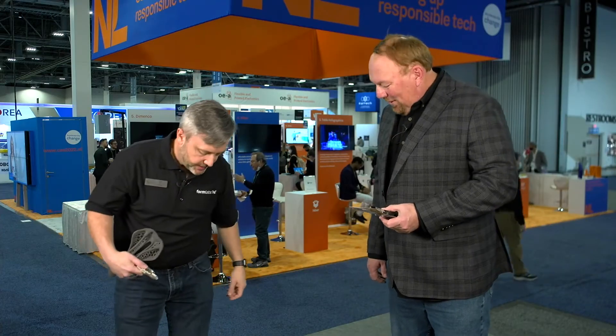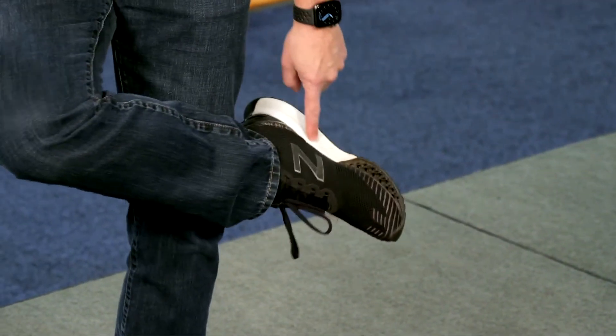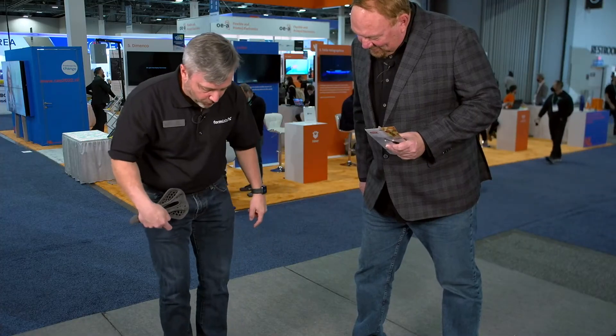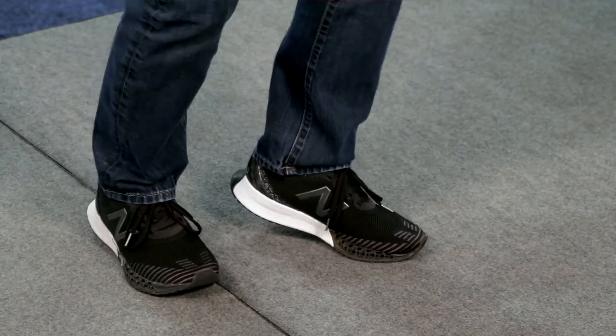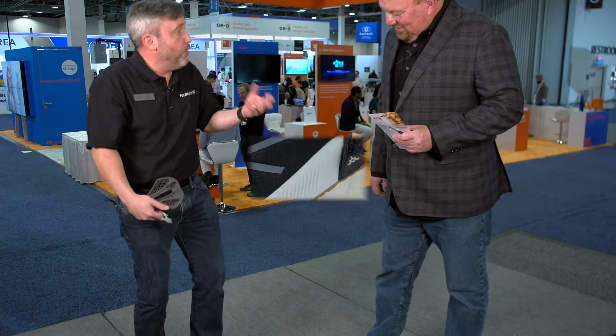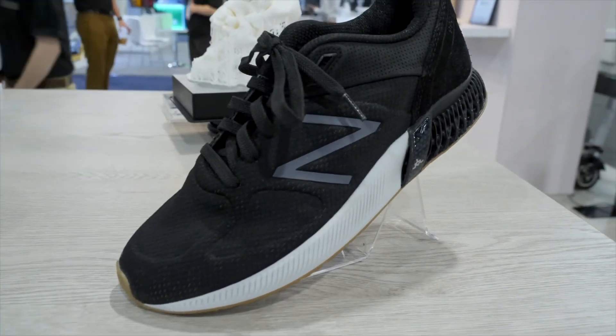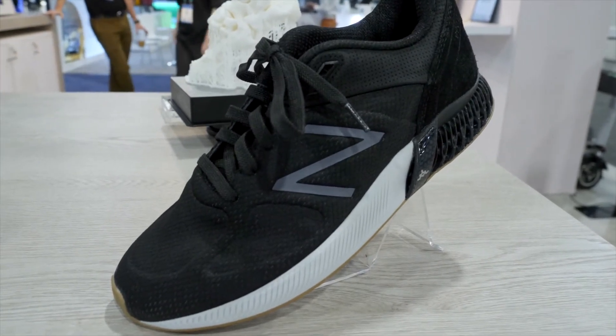The last example is these shoes. This is actually directly printed on our printers using a special type of resin we made called Rebound, that provides really good rebound. I use these for running. It's extremely tear-resistant — I've been wearing these solid for a year and a half and they look great.